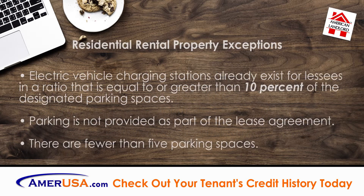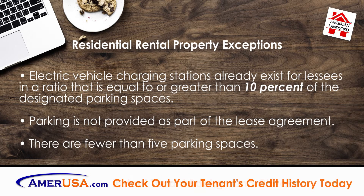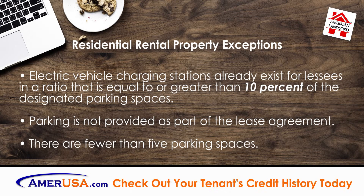Residential Rental Property Exceptions: Electric vehicle charging stations already exist for lessees in a ratio that is equal to or greater than 10% of the designated parking spaces; parking is not provided as part of the lease agreement; or there are fewer than five parking spaces.